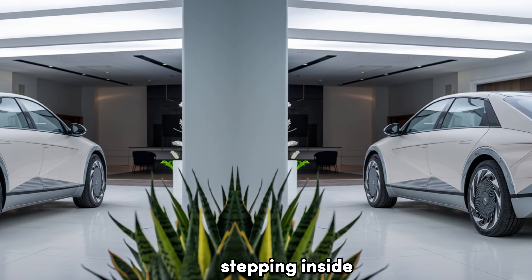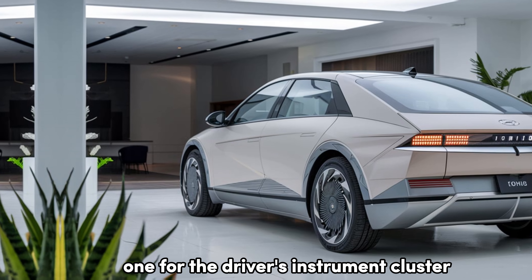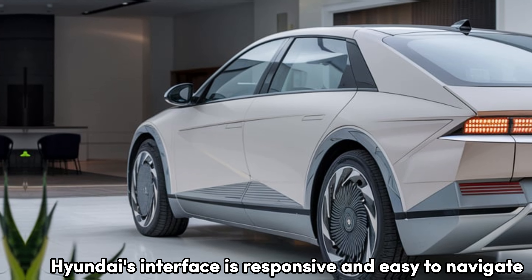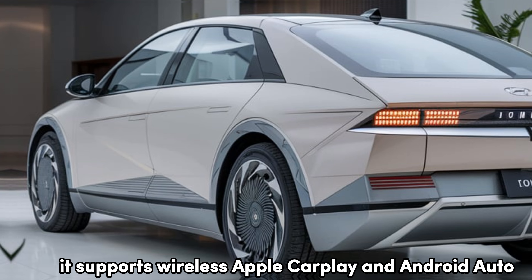Stepping inside, the IONIQ 6 feels spacious and ultra-modern. It features dual 12-inch screens — one for the driver's instrument cluster and one for infotainment. Hyundai's interface is responsive and easy to navigate, and it supports wireless Apple CarPlay and Android Auto.